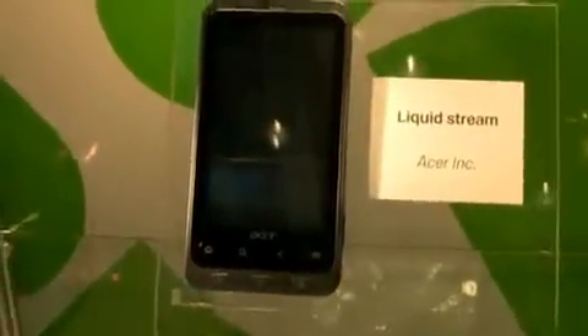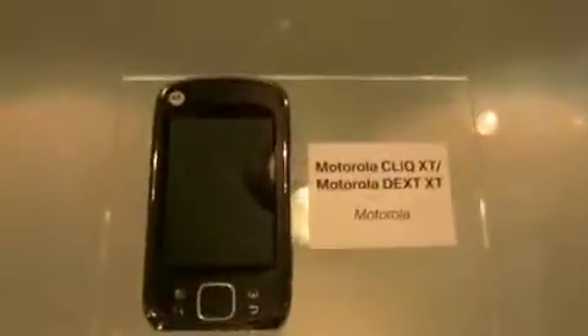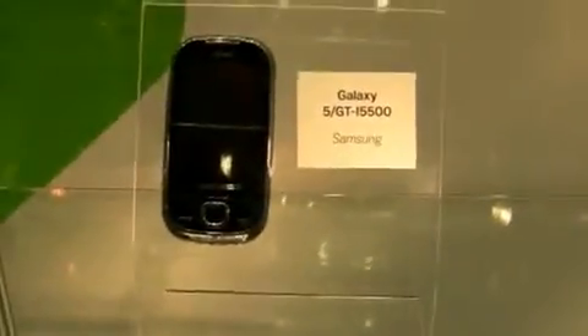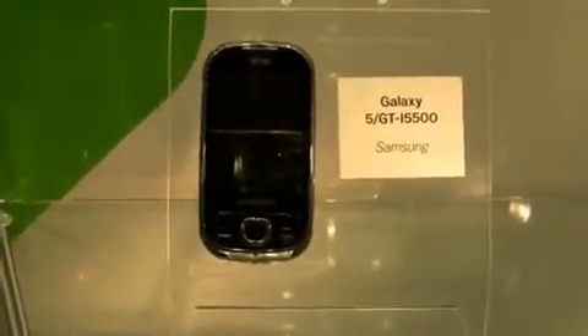Acer Liquid Stream — that one's nice looking, I like that one. It's got the extra buttons on the bottom. Moto Click XT Dext XT. HTC Hero. Sony Ericsson Xperia X10. Foxconn F911. Samsung Galaxy 5 — interesting, not a US phone. You can see the TIM logo up there.